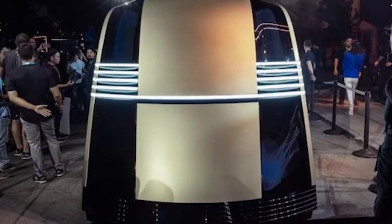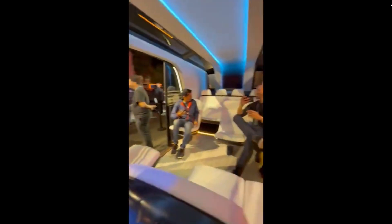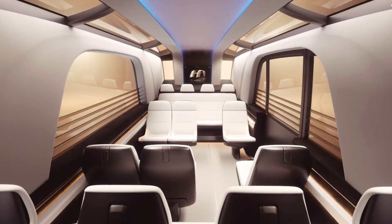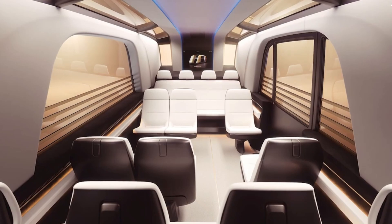Lighting plays an important role in the overall atmosphere, with integrated LED strips in the ceiling offering soft, adjustable lighting. The modern design extends to the materials used inside the vehicle, which combine luxury and durability, featuring high-quality leather, soft plastics, and metal accents.